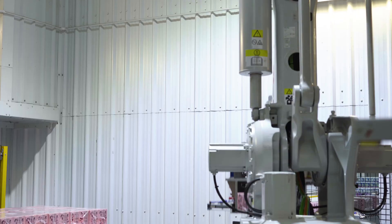We also used ABB Robot Studio to help us select the correct robot — the robot size, the reach, the weight, the length, the throughput.